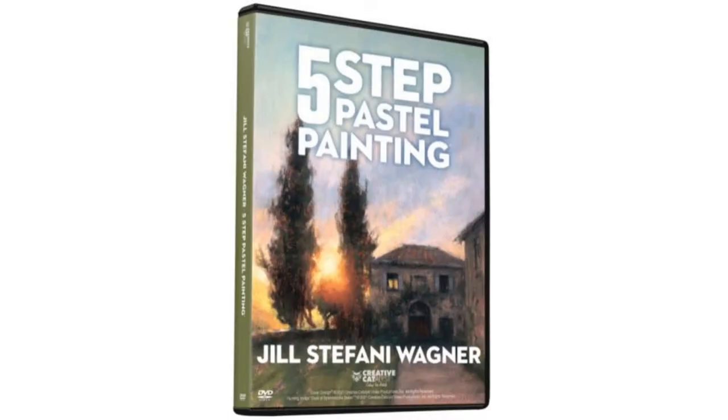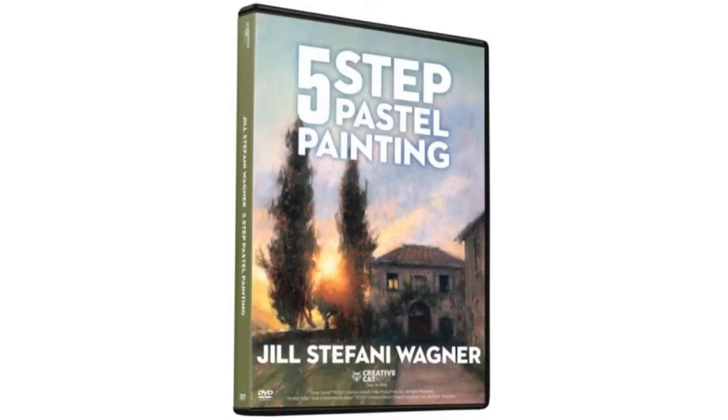Jill has a new video out called Five Step Pastel Painting, and it is fabulous. She's boiled it down to five steps and it's something you want. We'll talk more about that. But first, let's get right to Jill Stephanie Wagner.